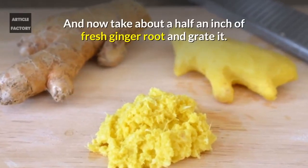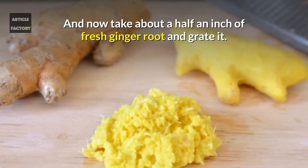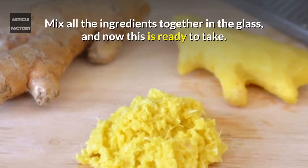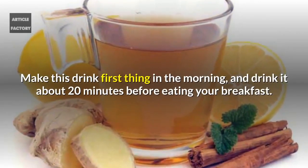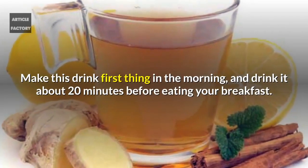Take about half an inch of fresh ginger root and grate it. Mix all the ingredients together in the glass, and now this is ready to take. Make this drink first thing in the morning, and drink it about 20 minutes before eating your breakfast.